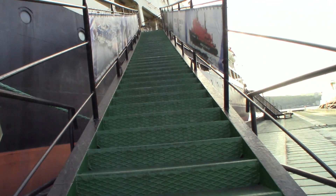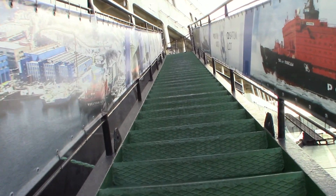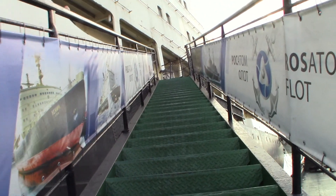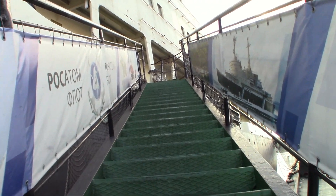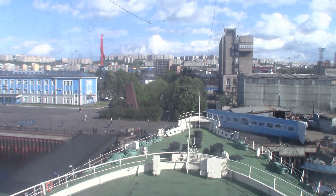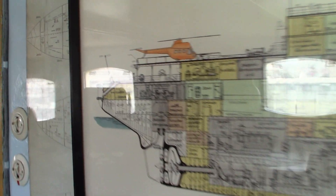Some eerie sounds upon entering the Lenin. The icebreaker serves as a popular tourist destination now that the ship has been decommissioned over the past 30 years. A glimpse of Murmansk as to where Lenin is now anchored. In the wheelhouse of the Lenin, there's a diagram of the vessel and we're going to break this down on this video in less than five minutes.